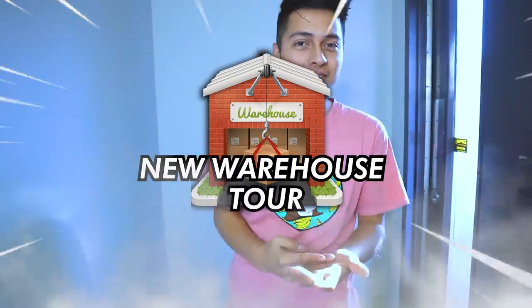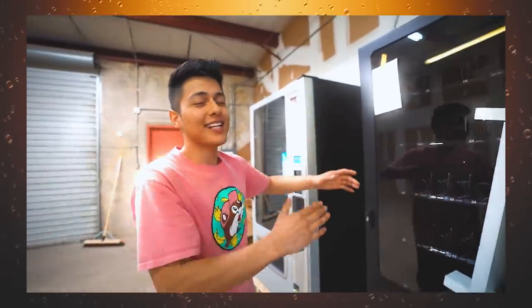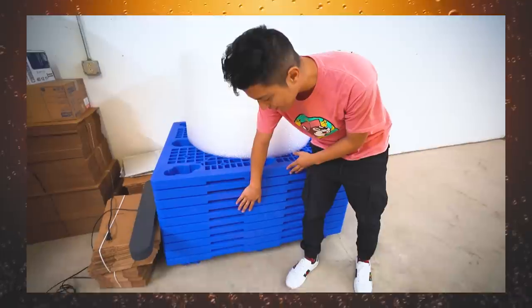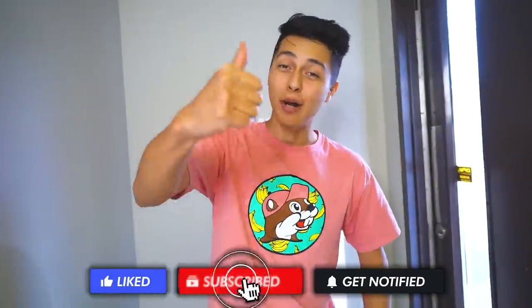As shown in the title, he's giving a tour of the new office slash warehouse space. The entire place is still empty since they just moved in a couple weeks ago, but he'll show where the vending machines and product will go. He asks viewers to drop a like and subscribe before starting the tour.